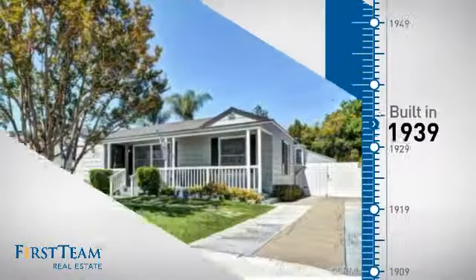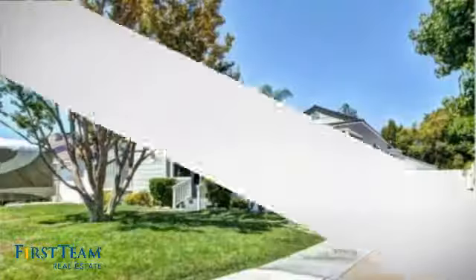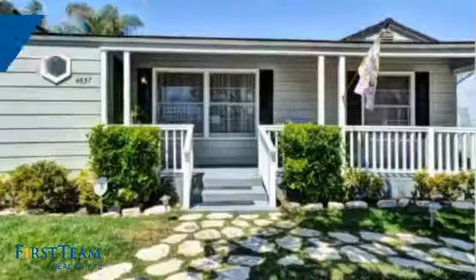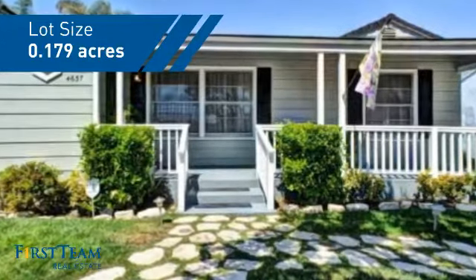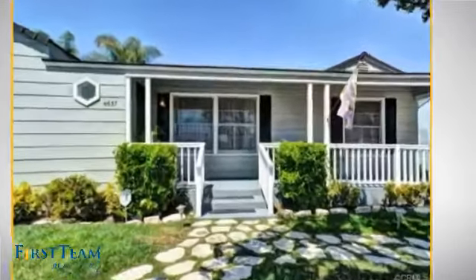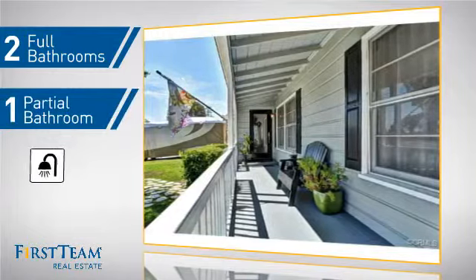This property was built in the late 30s and features over 1,800 square feet of space, giving you a spacious layout to play host or kick back and relax after a long day. Inside you'll find three bedrooms, so everyone has a private space to come home to, as well as two full bathrooms and one partial bathroom.